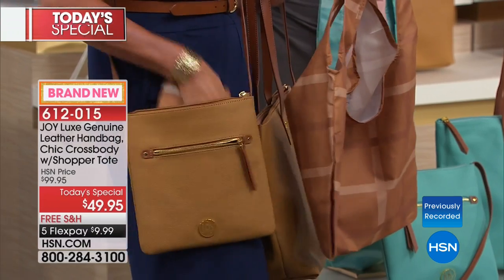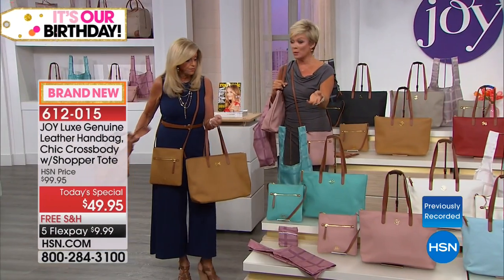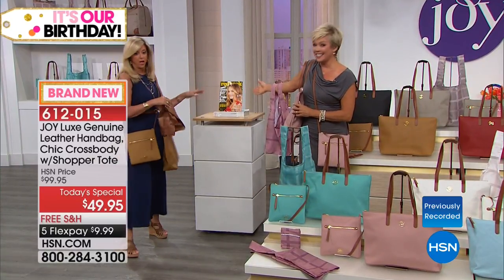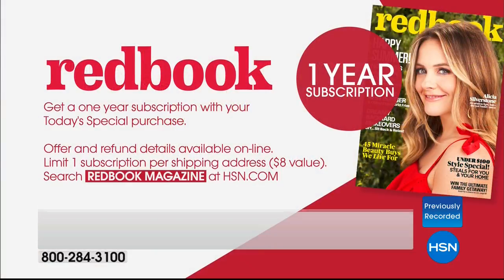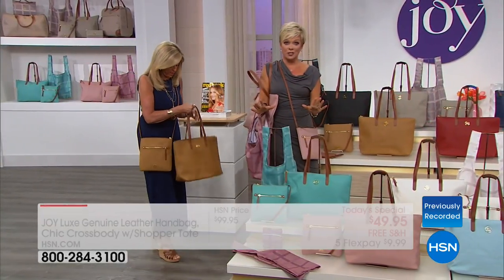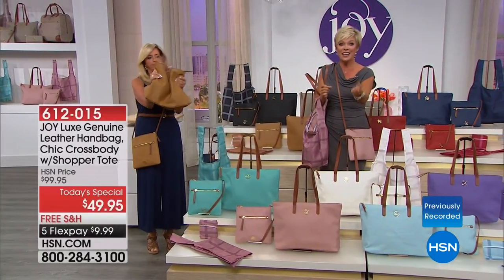Speaking of wallets, we even have the matching wallets available. And I haven't told you yet — you get a full year of Redbook magazine delivered, included with your purchase. So we have you completely covered. We want to show you the 10 colors we have, because they're all so stunningly beautiful. The item is 612-015, free shipping, and $9.99 to get any color delivered.